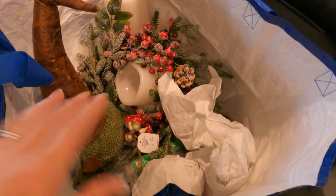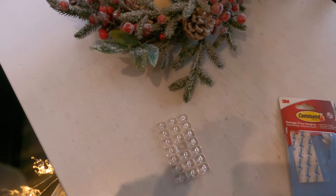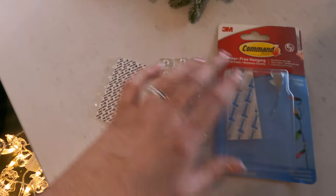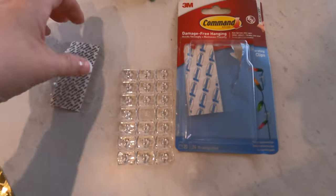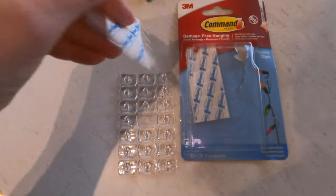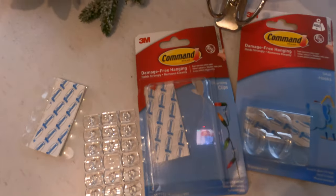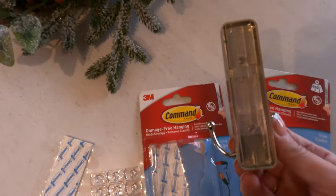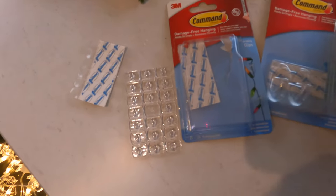I may have bought one or two little things to decorate the van with. To hang my decorations I have these command hooks - they recommend them for decorating with lights and things. They're clear, and the stickers come off really easily. You can also get bathroom ones which are metal. The strip goes down the back and they just peel off without leaving any marks - no drilling holes or anything.